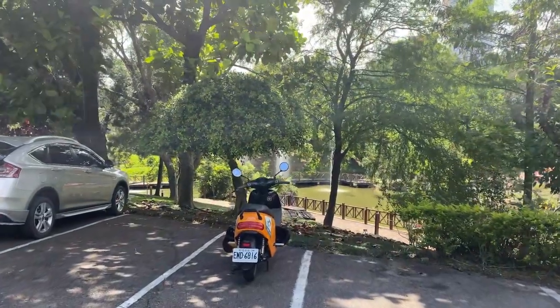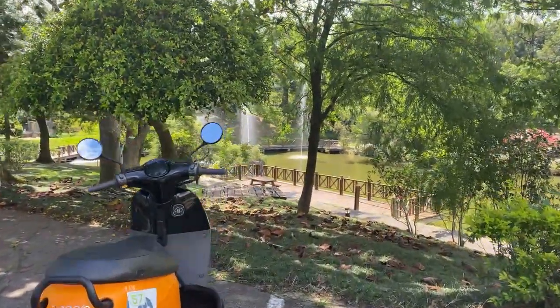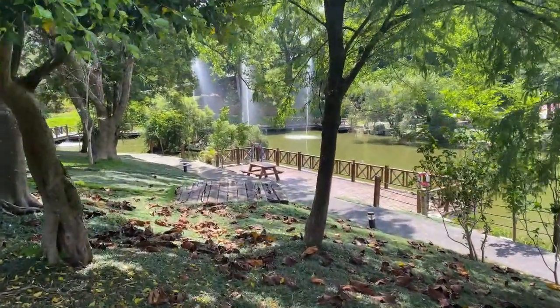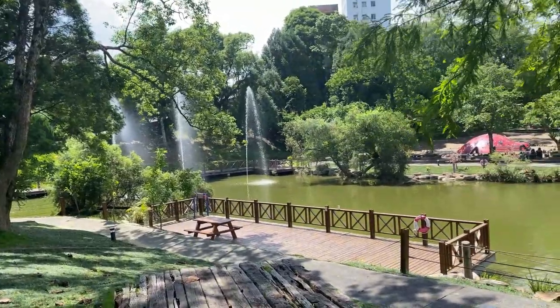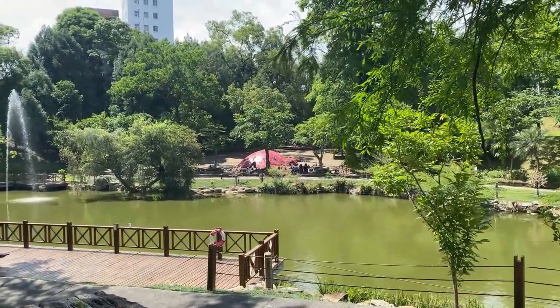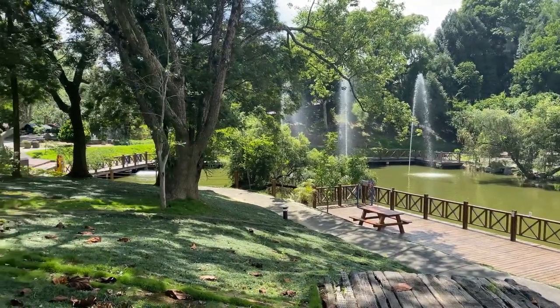We stopped a little further on at the visitors centre just up the road. When I was complaining there was nothing to see or do, there's actually a really nice little park here with fountains and a pond. Leaves crunching under my feet. It's a nice spot to stop and take a photo, then we'll continue on and see what else we can find.